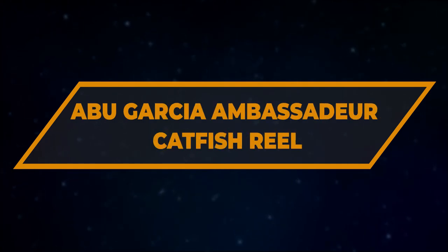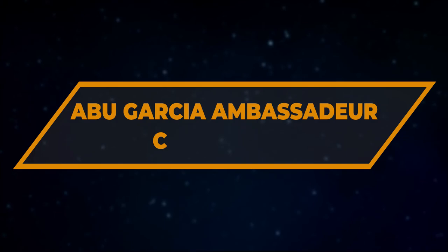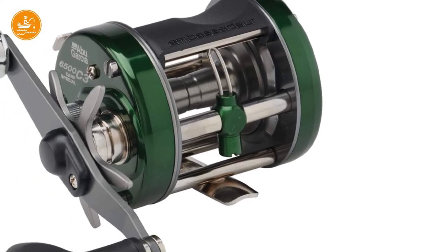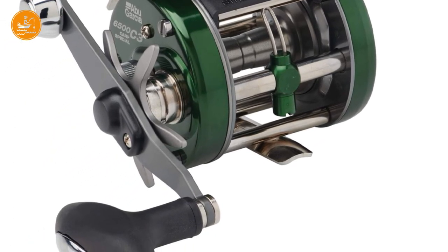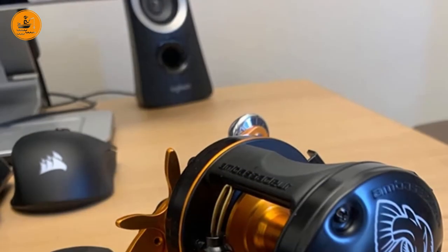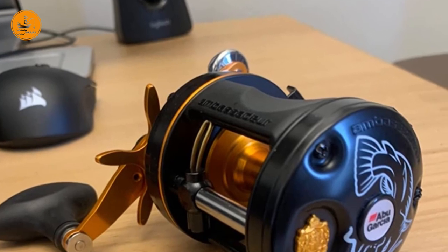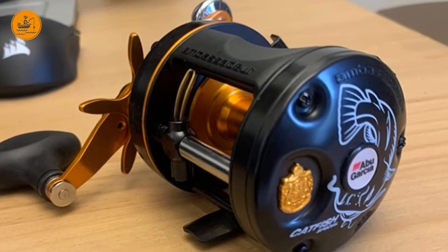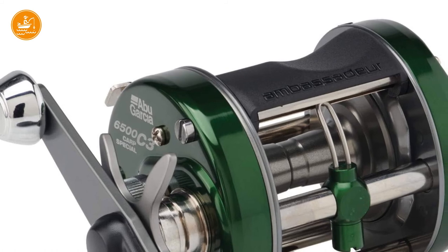Number 2: Abu Garcia Ambassador Catfish Reel. This Abu Garcia Ambassador might be the best cheap catfish reel for catching some serious big catfish without much compromise on precision and performance. The Abu Garcia Ambassador is a well-known catfish reel amongst experienced anglers. Word is out that they will last longer than you'll ever be able to fish with them and that you'll always find spare parts for repairing or replacement. Is that just a legend? Let's see.